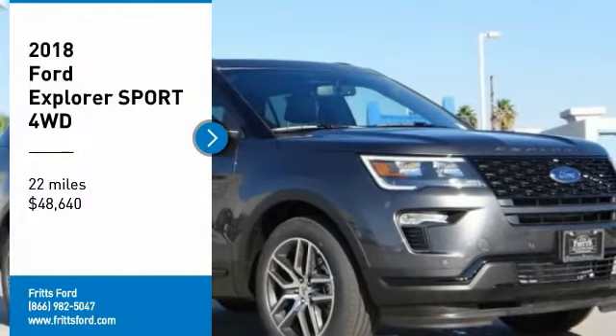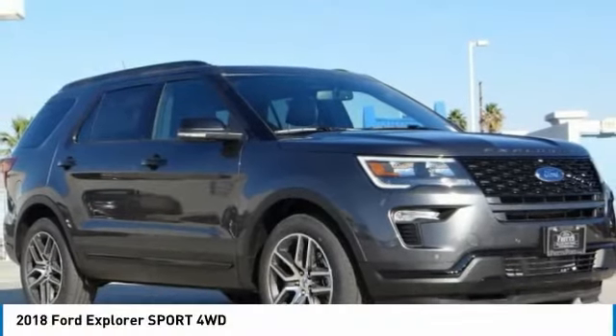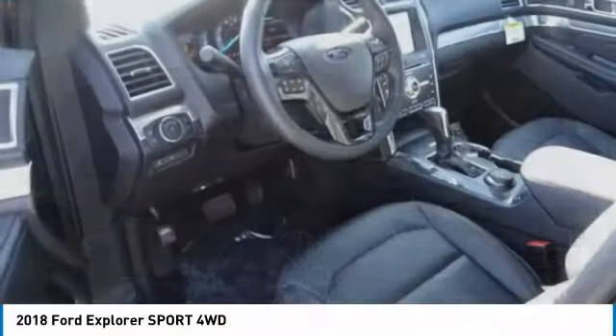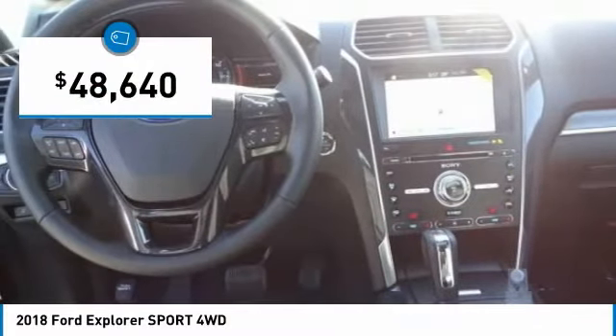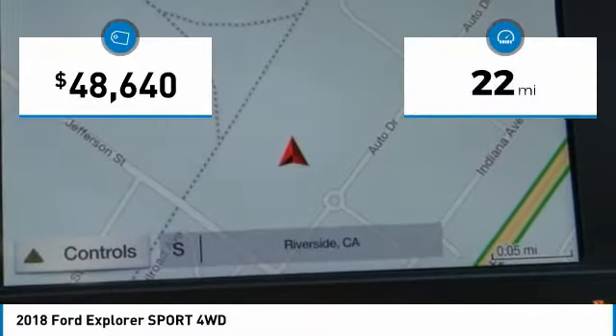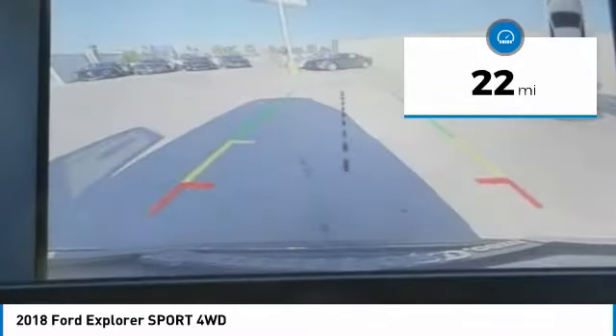Take a ride in the 2018 Explorer — you've got a lot of capabilities to call on in a Ford Explorer. Don't underestimate your choices. Priced below $50,000, this vehicle has less than 100 miles.